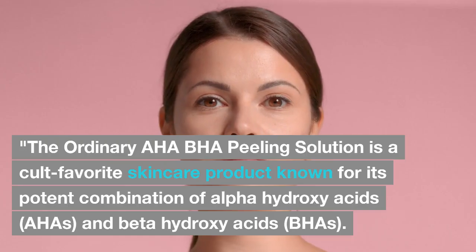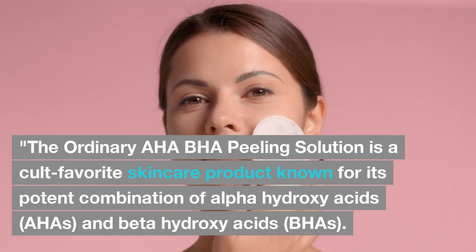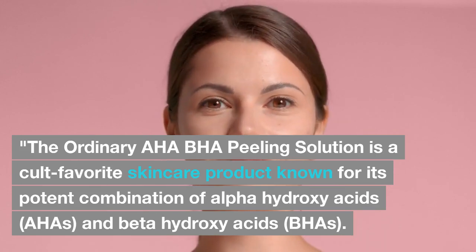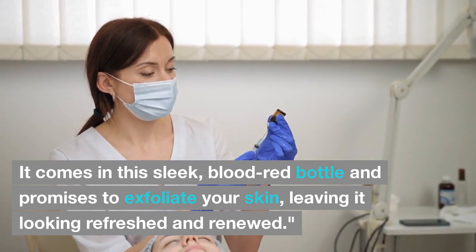Overview. The Ordinary AHA BHA Peeling Solution is a cult favorite skincare product known for its potent combination of alpha-hydroxy acids (AHAs) and beta-hydroxy acids (BHAs). It comes in this sleek, blood-red bottle and promises to exfoliate your skin, leaving it looking refreshed and renewed.